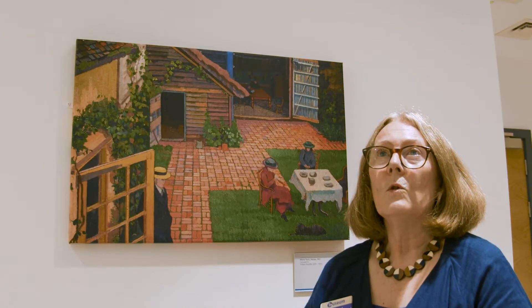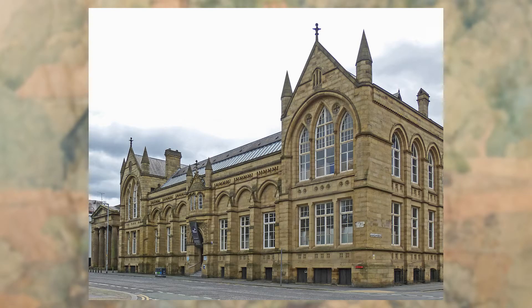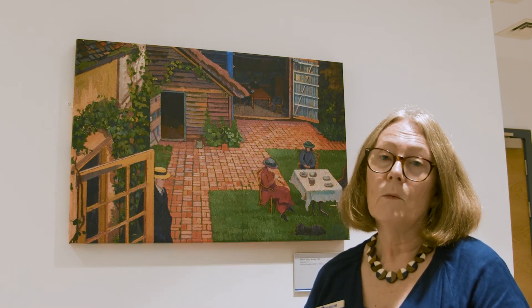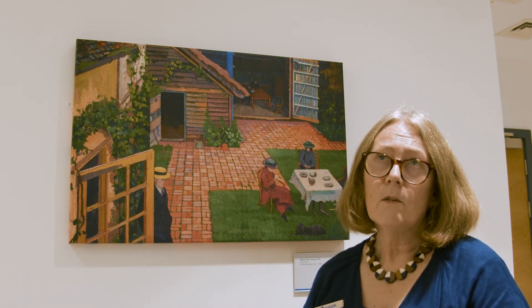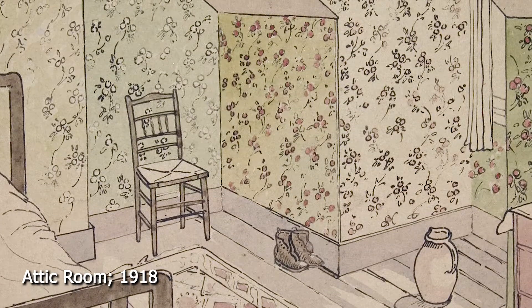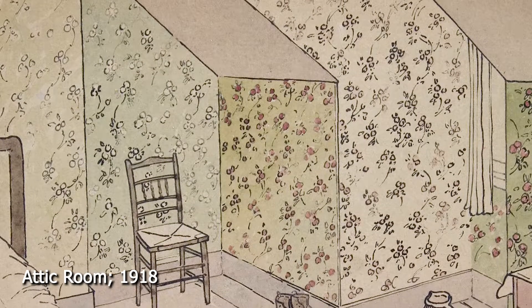He left school at about 15 and worked a little bit as a clerk, but he started taking art lessons at Manchester School of Art, which was a really good and important art school at that time. When he left the art college he became a wallpaper designer, working first in Cheshire where he lived with his sister, then moving to London as a wallpaper designer. This was all around the turn of the 20th century.